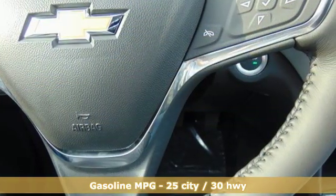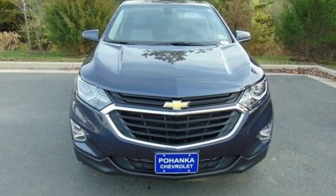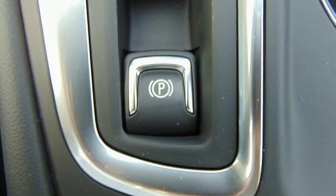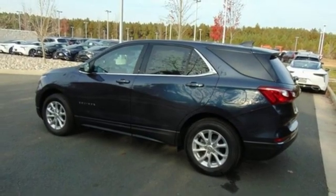Dual zone climate control, configurable instrument gauges, Wi-Fi hotspot, front heated bucket seats, intercooled turbo inline 4-cylinder engine, active grille shutters, gas pressurized shocks, and power heated mirrors.